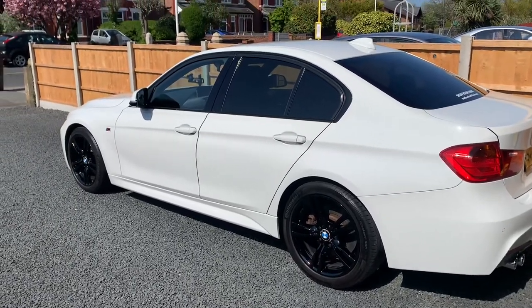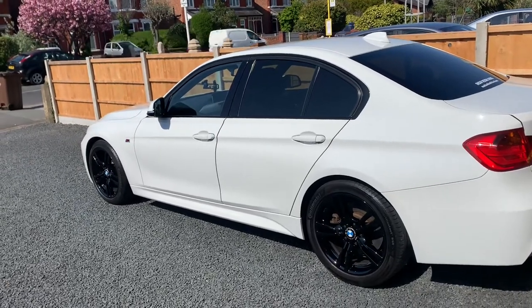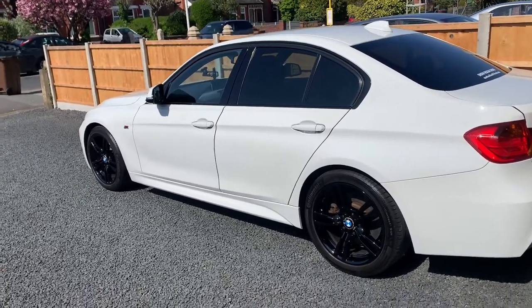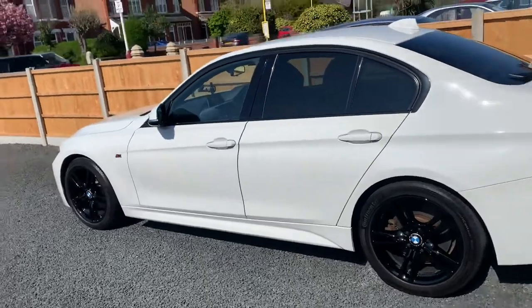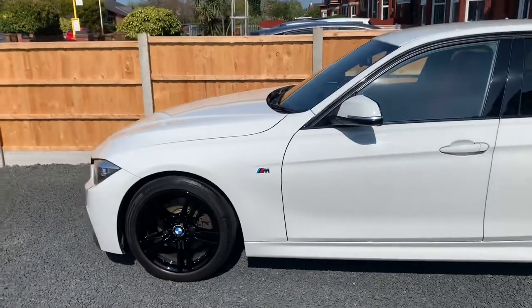So you're looking at buying an F30 — what do I think are the most important things when buying? Firstly, get one with the M Sport package. If you come to resale, it'll always sell better.